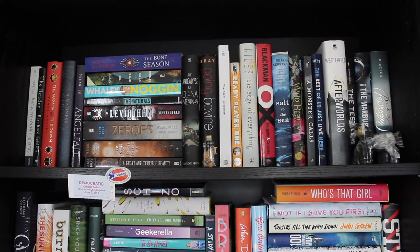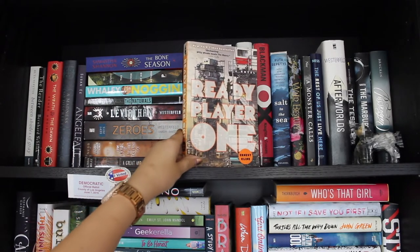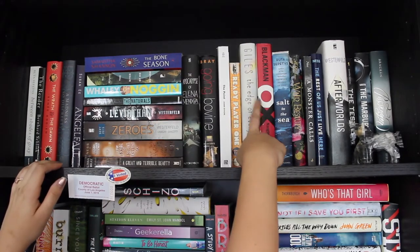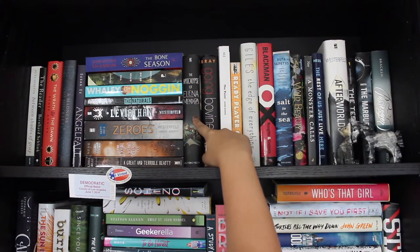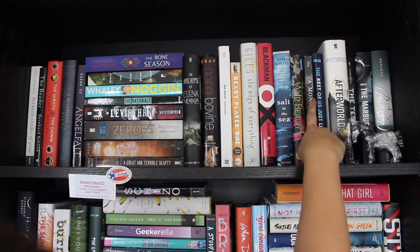Anything that's a little bit not quite fantasy and not quite contemporary is up here. First off here is Ready Player One, which I've actually already read. Also really excited to read The Edge of Everything. Salt to the Sea is one I've already read. Some of these books are magical realism — I know that Apocalypse of Elena Mendoza is and Wild Beauty is. This is a graphic novel.